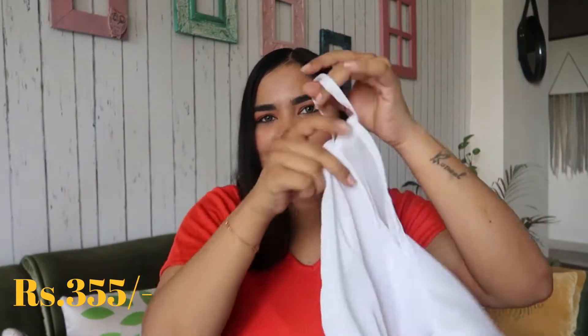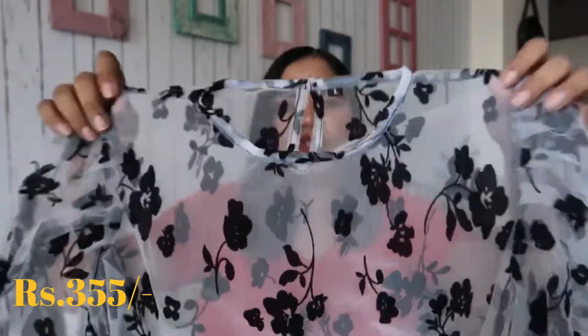It is not stretchy at all. The quality is bad for this material. I ordered it in XL and the size is tight, so this is not the exact size. Look-wise it is the same as the picture, but the quality is not good.